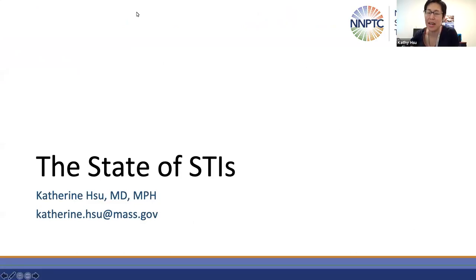Thank you so much, Helen. Great to see everybody today. I'll be your first speaker from the National Network of STD Clinical Prevention Training Centers, discussing the state of STIs in the United States and how we can address this growing problem.